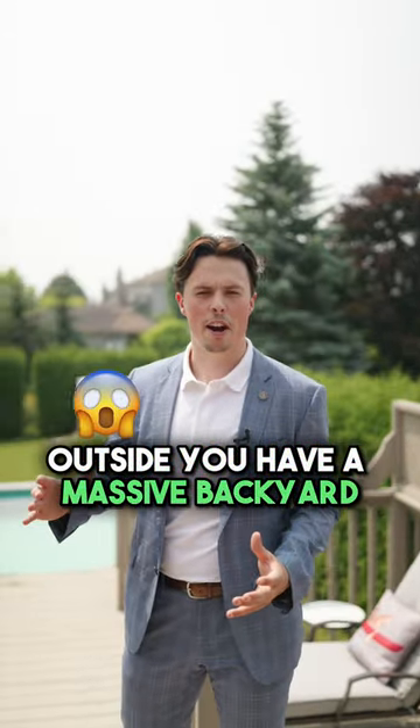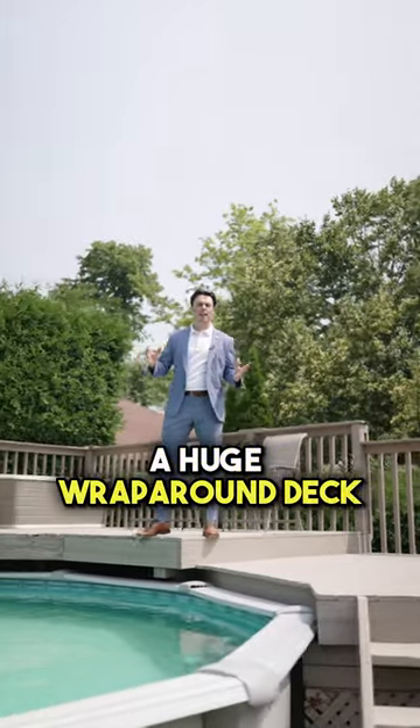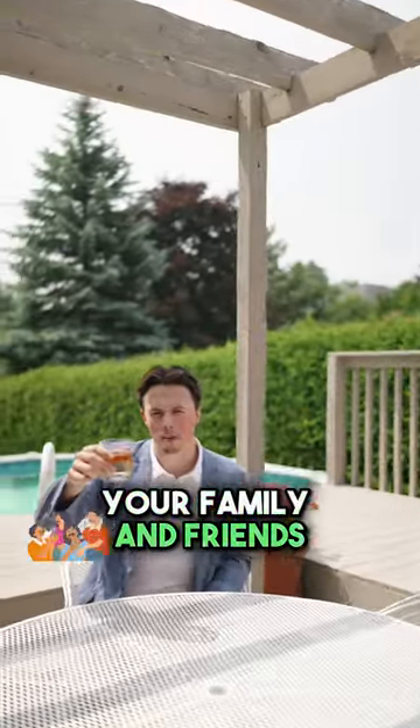Outside, you have a massive backyard with an above-ground pool, a huge wraparound deck and all the space you need for your next vacation and to entertain your family and friends.